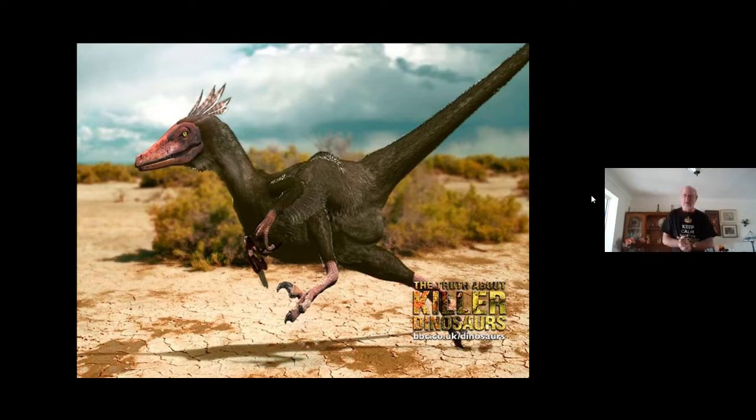What velociraptors actually looked like is quite different — they've got feathers. I always refer to velociraptors as 'turkeys with attitude.' They're the size of a turkey, which is staggering. I can understand why they make velociraptors six feet tall and really vicious in the film — I don't think nasty turkeys running around chasing people would have the same effect. So we get quite an unusual perception from films and often just believe them.